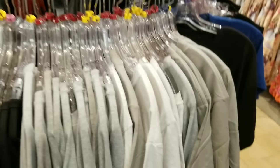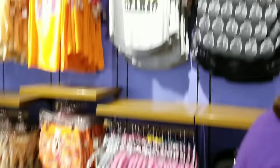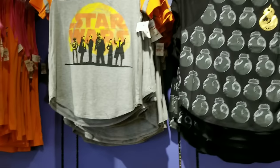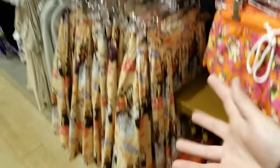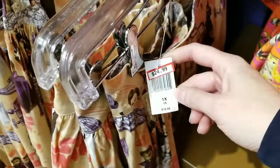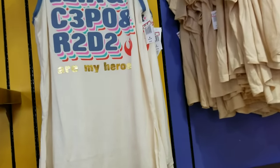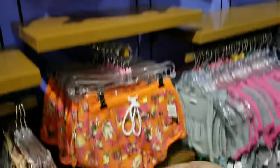If you guys ever need Star Wars stuff at an amazing price, they always have racks and racks of toys and women's, men's, and kids' clothes available. I'm not seeing anything really new. I think this is one of the best bargains right here — this skirt, so cute, was $78 and it's only $24.99. This is fairly new — I've only seen it once in the store.